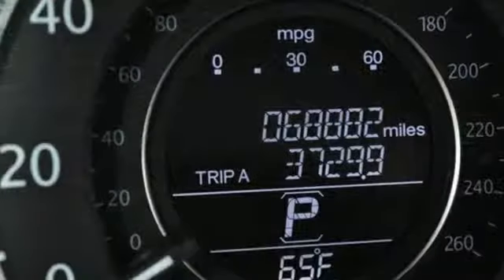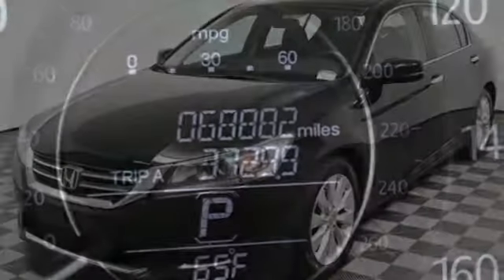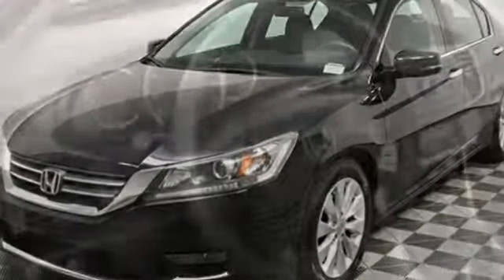Car and Driver points out the steering, the brakes and the suspension work in harmonious balance to make the Accord seem agile and springy. It's a Honda, so longevity comes standard.